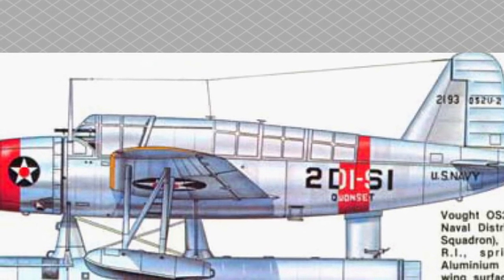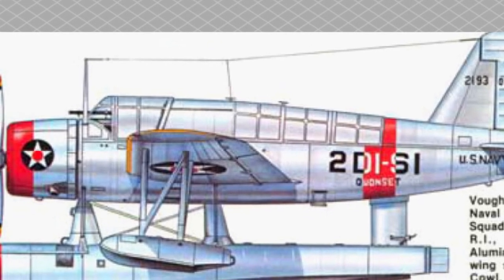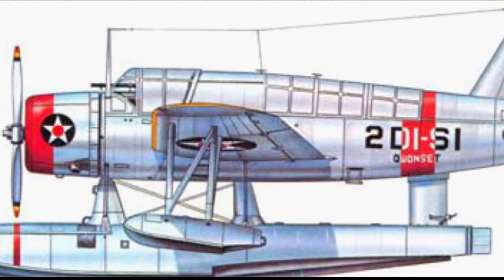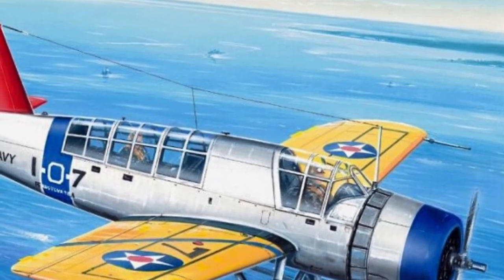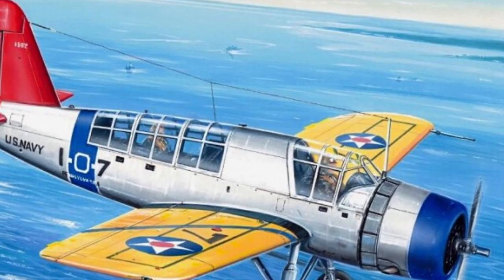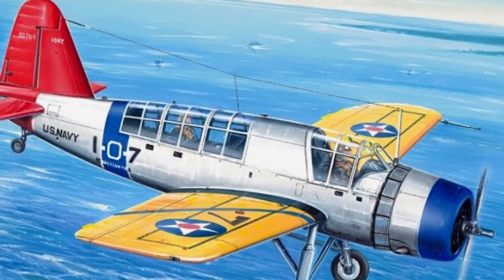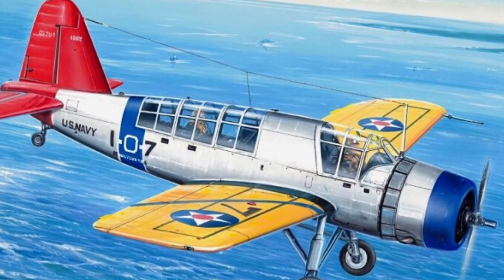OS-2U-2: R985-50 engine, 450 HP. Armament and bomb load were similar to the OS-2U-1. A neutral gas system and armored protection for the crew were installed, and fuel tank capacity was increased by 60%. 158 aircraft were produced: 45 in the float version (23 with Vought floats and 22 ETO floats), and the rest on wheeled landing gear. In addition, ETO ordered 70 additional sets of floats to convert wheeled aircraft if necessary.